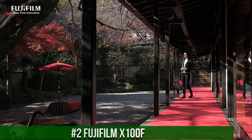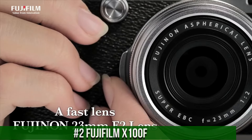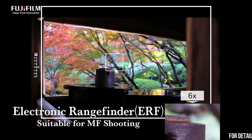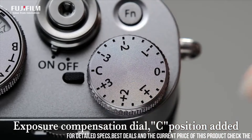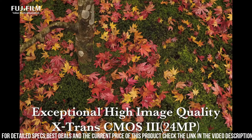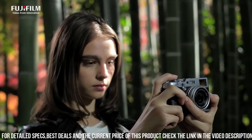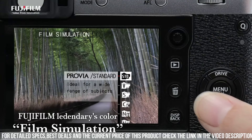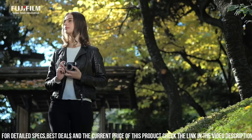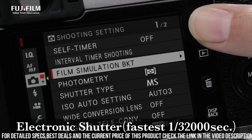Number 2: Fujifilm X100F — a high-end compact camera designed for photographers who demand the best in terms of image quality, features, and design. With a 24.3-megapixel sensor and advanced autofocus system, the camera delivers stunning image quality with exceptional detail, clarity, and sharpness. One of the standout features of the X100F is its compact and stylish design, which evokes the look and feel of classic film cameras, with a retro look, sleek black or silver finish, and intuitive control layout. The X100F also has advanced shooting capabilities, including a hybrid autofocus system that combines phase detection and contrast detection for fast and accurate focusing.